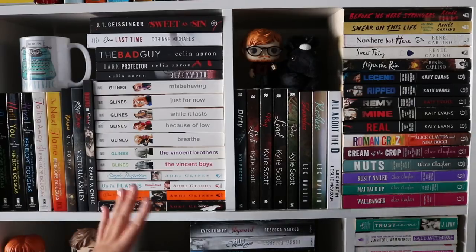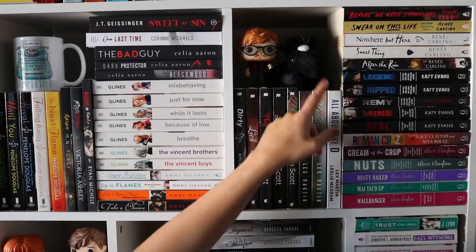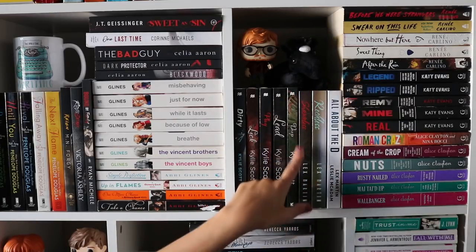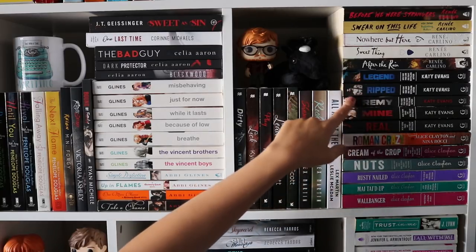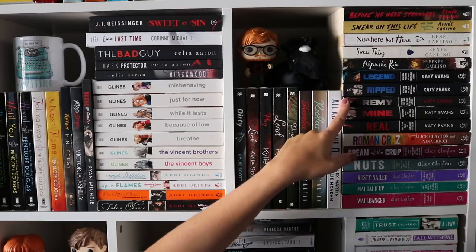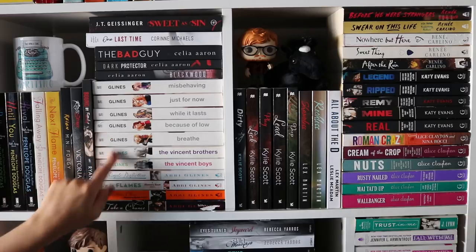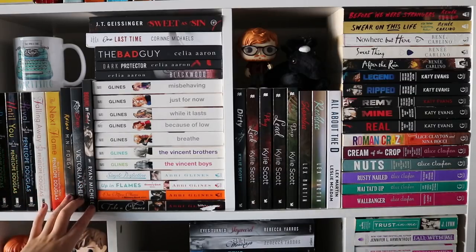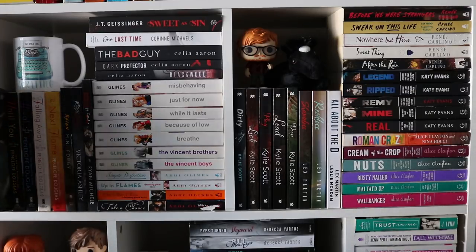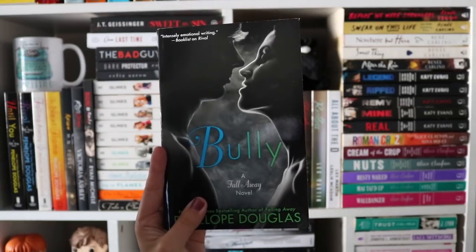We've moved on to a romance section. I also have my beautiful Ed Sheeran Pop Funko above my romance rockstar romances. This stuffed horse came with a fun little package that Lex Martin sent me — she wrote Reckless and Shameless. I have all of my Alex Clayton books here, my Katie Evans series — I know I'm missing one. Renee Carlino's books. Then I have my whole Abby Glines series, some Celia Aaron books, my Penelope Douglas books, and three random motorcycle romances. This signed copy of Bully — I got to meet Penelope at a Polycon. Love this book.